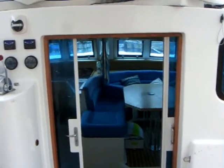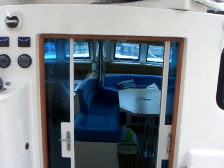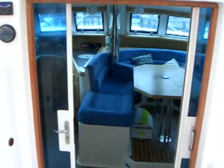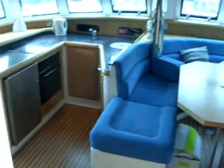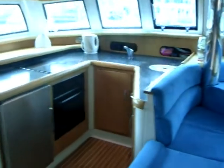We are inside the cockpit on the Broadblue 415 catamaran Laurel Blue, and we're going to take a look into the interior and see what she's like inside. Going through the salon doors — double doors that open on sliders.